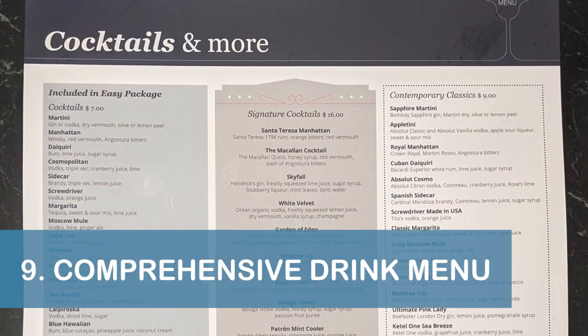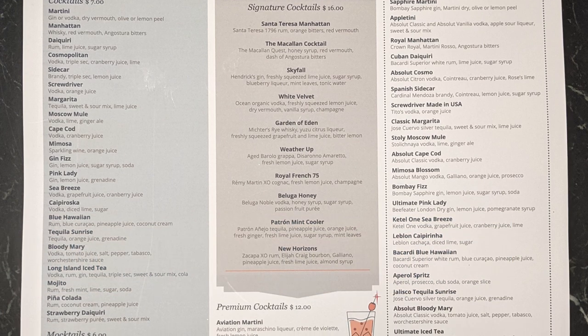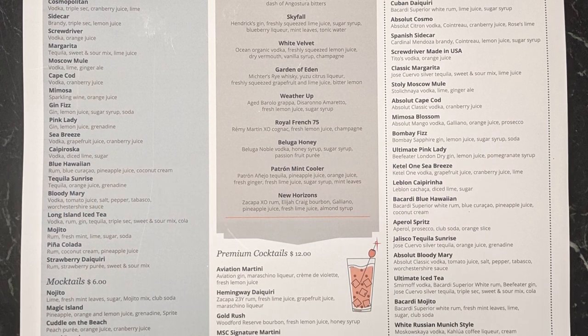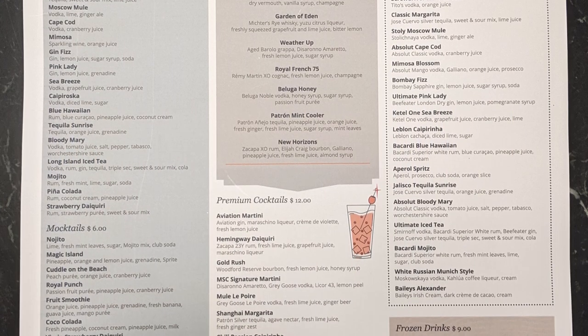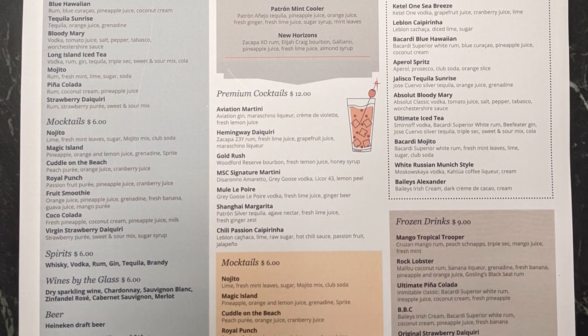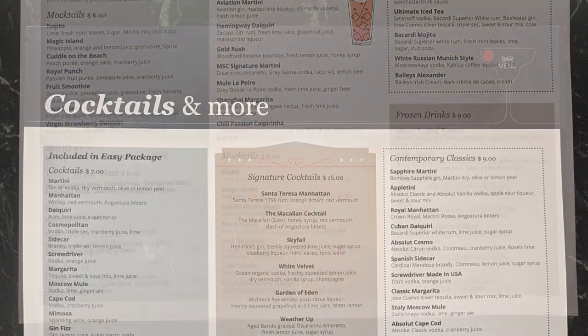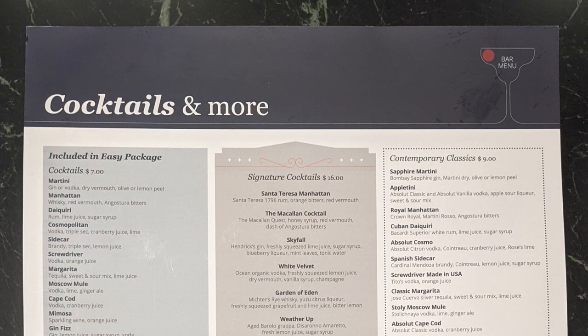Our ninth tip for the Maravilla is to ask for the comprehensive drink menu to explore your beverage options. Our delightful server at the Brass Anchor Pub shared the menu with me, and I loved how the drinks were grouped by price. The menu was also helpful if you had a drink package, since it showed everything available with the Easy Package.